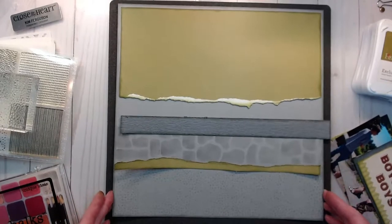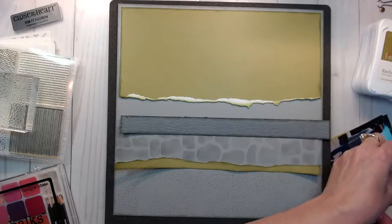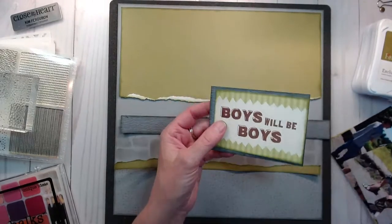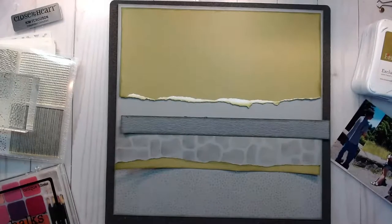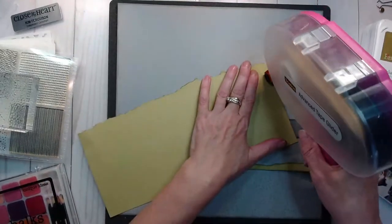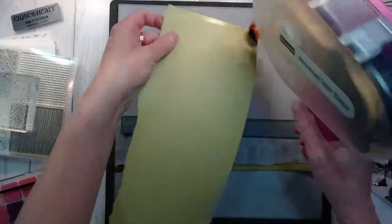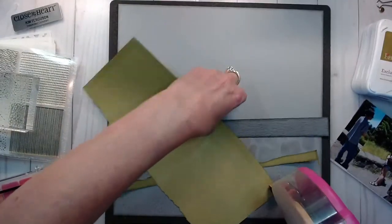So anyway, this is my layout. Very simple, but edge distressed with inks, did chalking for the wall. I've also edge distressed these, and then I just have my three photos and I chose not to mat today. I could have gone a little bit more elaborate with using some other embellishments, but it's been a busy work day and I wanted to get on here and say I completed something.